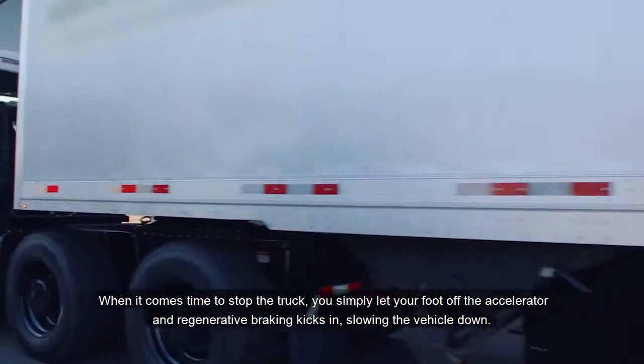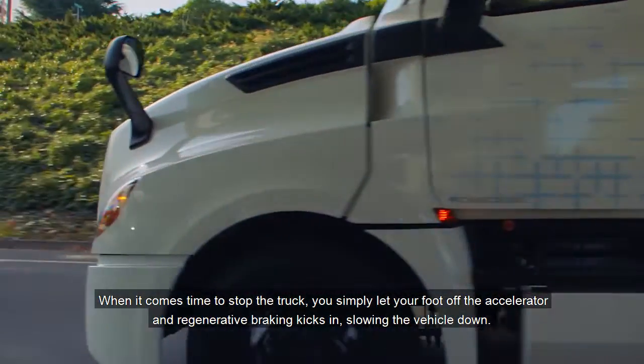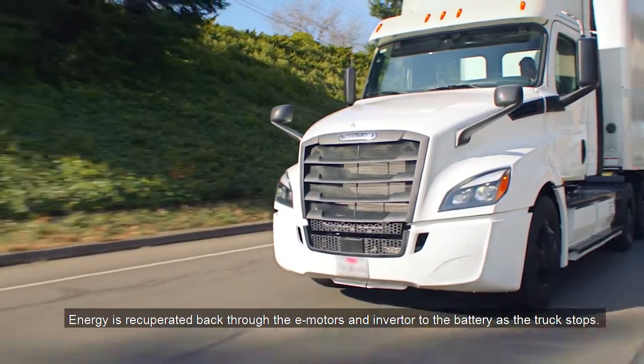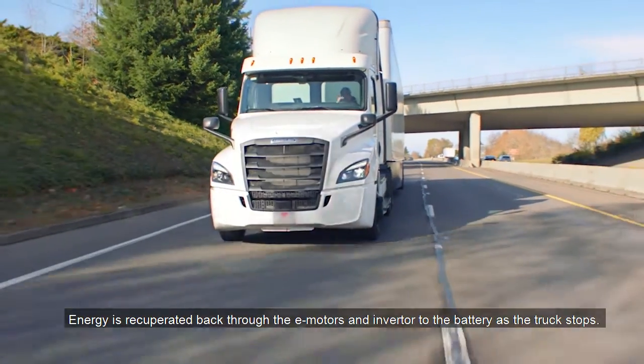When it comes time to stop the truck, you simply let your foot off the accelerator and regenerative braking kicks in, slowing the vehicle down. Energy is recuperated back through the e-motors and inverter to the battery as the truck stops.